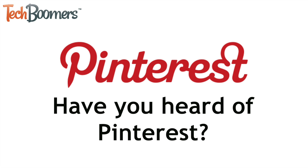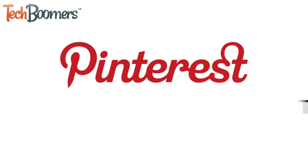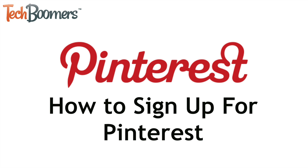Have you heard of Pinterest? If you want to look for fun pictures, recipes, and more, you'll need to make an account. I'm Jessica from techboomers.com. In this video, I'll show you how to sign up for Pinterest. Now let's get started.